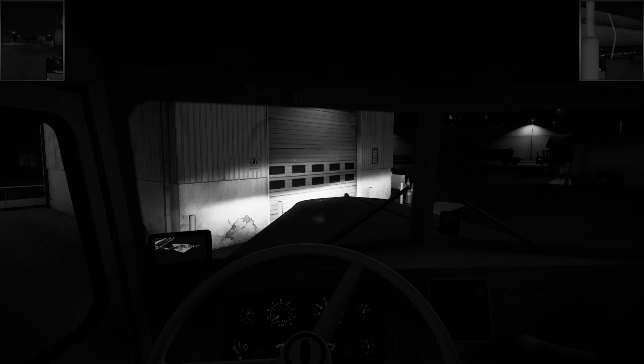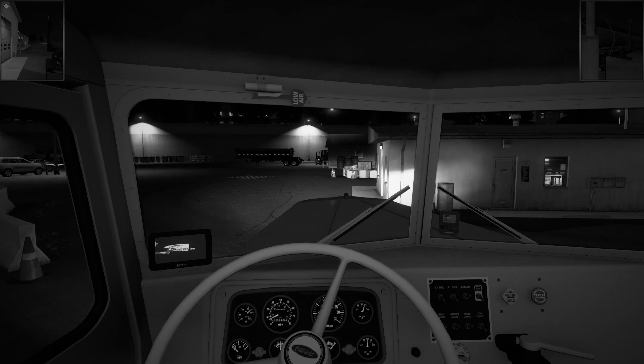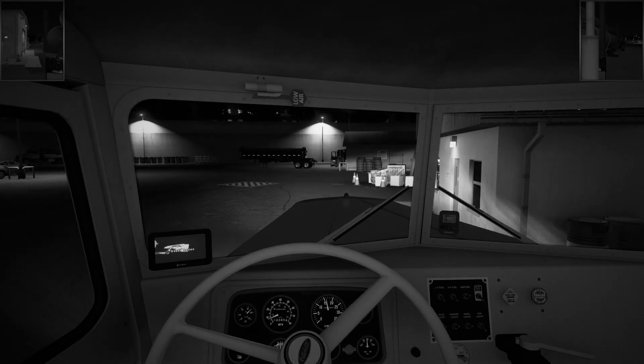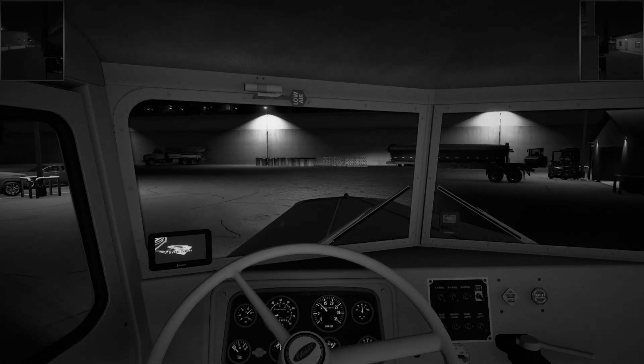Did you take out the 350 yet on your side? That's a beast of a truck. All right, hazards off.